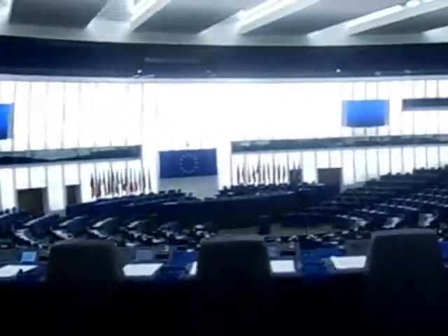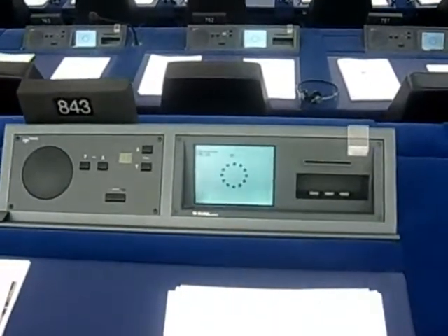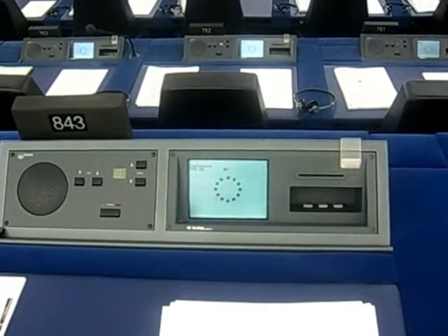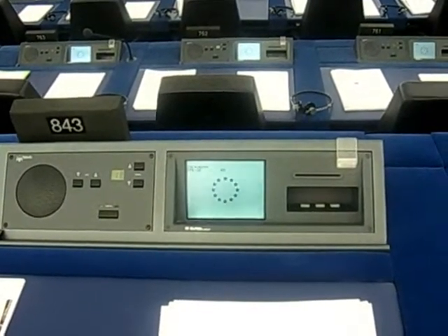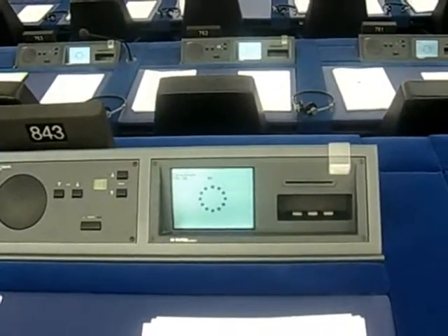And here it is. Here's the control panel that the parliamentarian uses. So you see that they have a channel control, a microphone control, and a volume control on there.